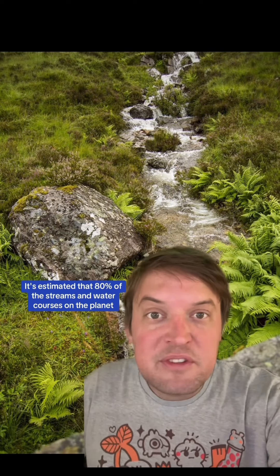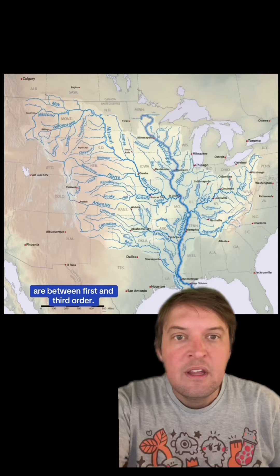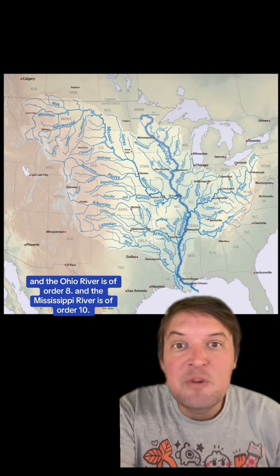It's estimated that 80% of the streams and watercourses on the planet are between first and third order. The Ohio River is of order 8, and the Mississippi River is of order 10.